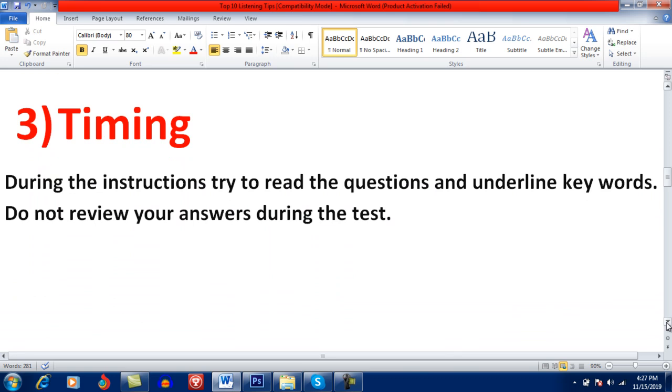Timing. Be very careful here. During the instruction time, try to read the questions and underline keywords. Do not review your answers during the test. Most students pay attention to the audio instruction instead of using that time productively. Don't listen to the audio instruction — use that time to read, underline keywords, and try to guess the possible answers.